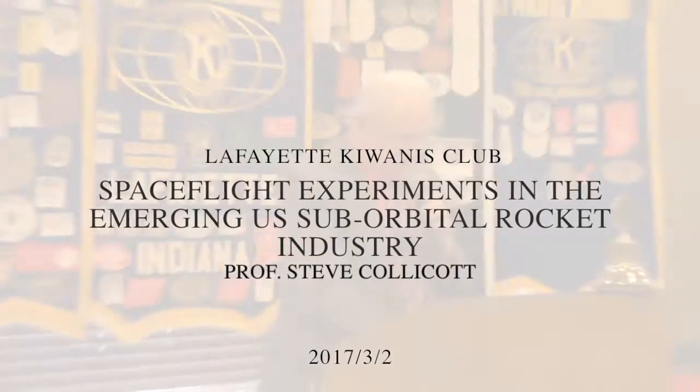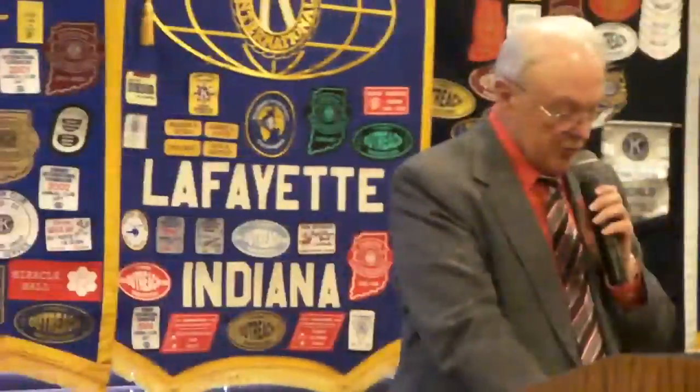Our speaker today is Professor Stephen Collicott. He earned his Ph.D. in Aeronautics and Astronautics from Stanford University, is an Associate Fellow of the American Institute of Aeronautics and Astronautics, chairs the Sub-Orbital Applications Research Group of the Commercial Space Flight Federation, and serves on the Committee on Biological and Physical Sciences in Space for the National Academies.